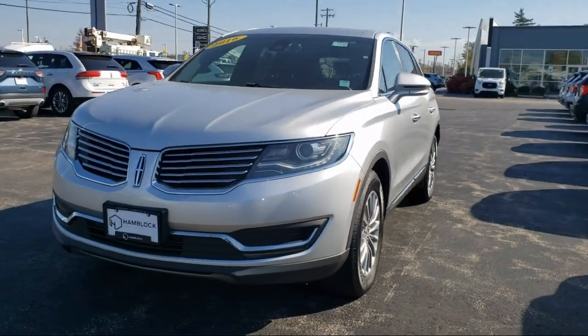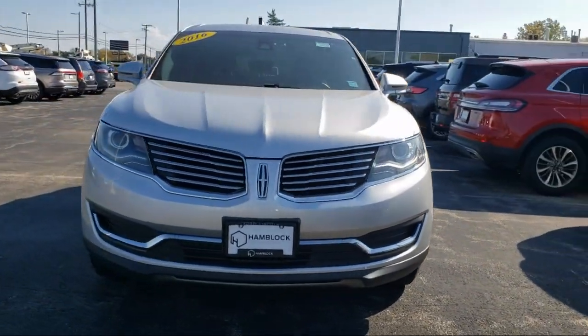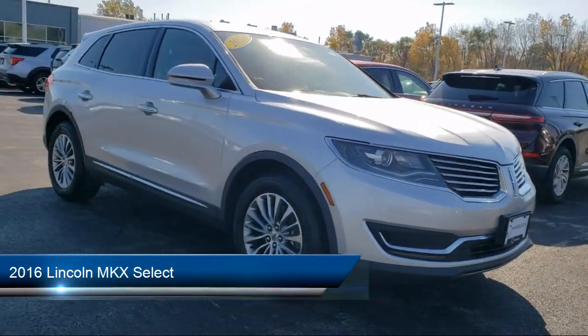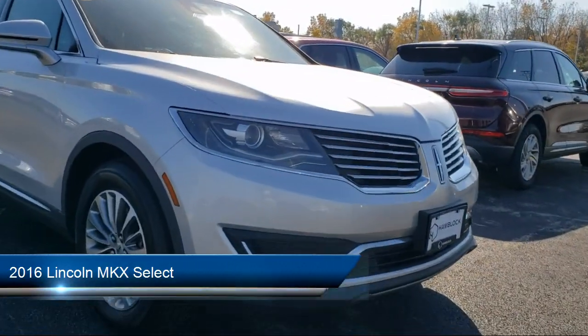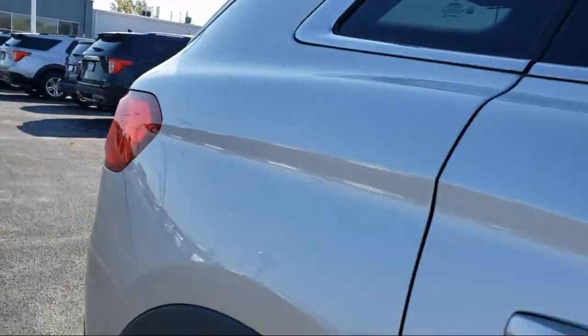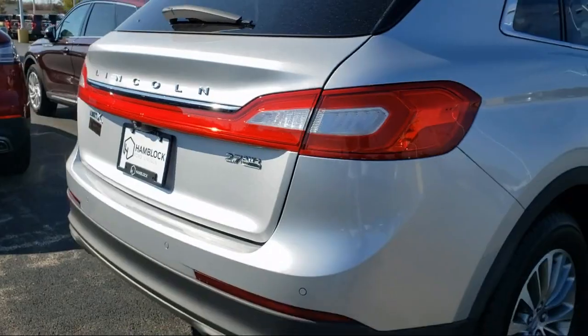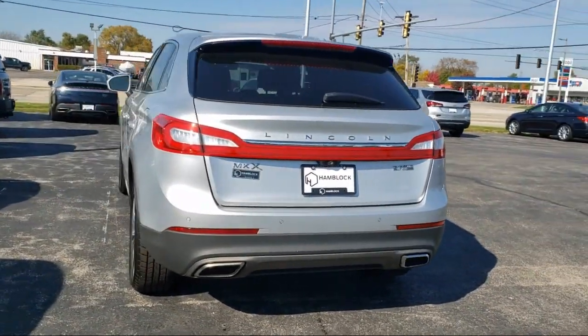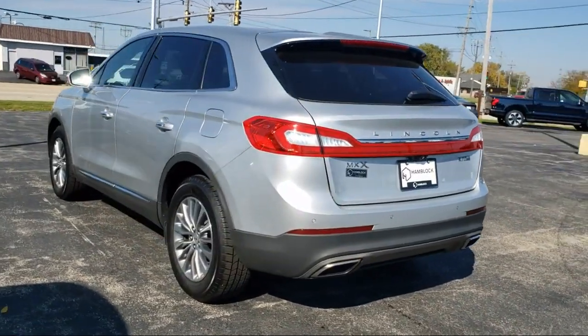Here's a look at one of our great vehicles for sale that comes equipped with smart device integration, privacy glass, heated front seats, auxiliary audio input, leather seating, keyless entry, universal garage door opener, Bluetooth smartphone integration, MP3 player, climate control, and much more.